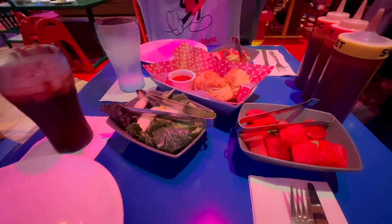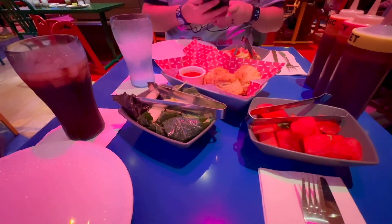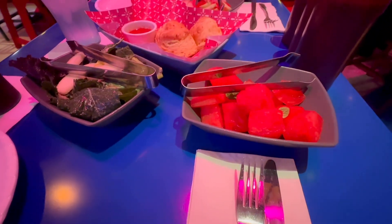So they bring you all of the salads — you don't have to pick from any of the salads, it's all included. This one is a watermelon salad.